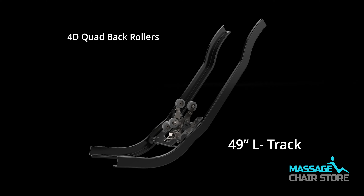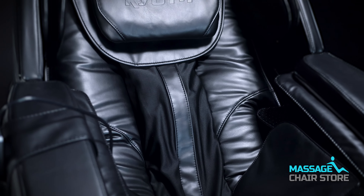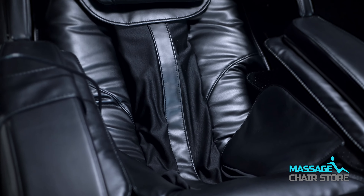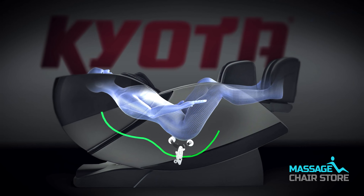The Concha has a 49-inch L track, which is one of the longest tracks in the industry. This massage chair has a set of four rollers that works on a track that looks like a capital L. The set of four rollers will massage from the neck region down to the lower back and continue underneath the seat area or the glutes.